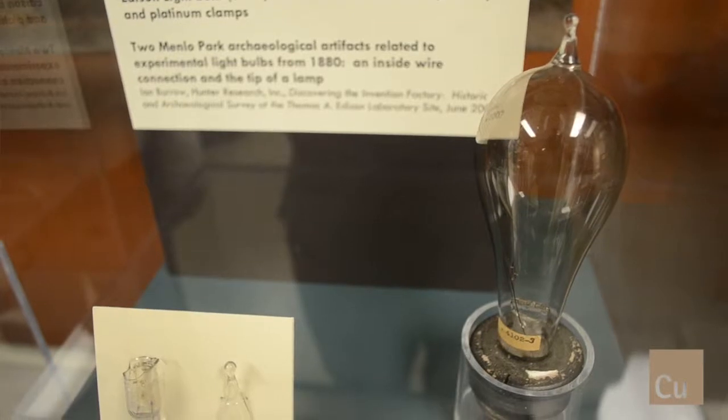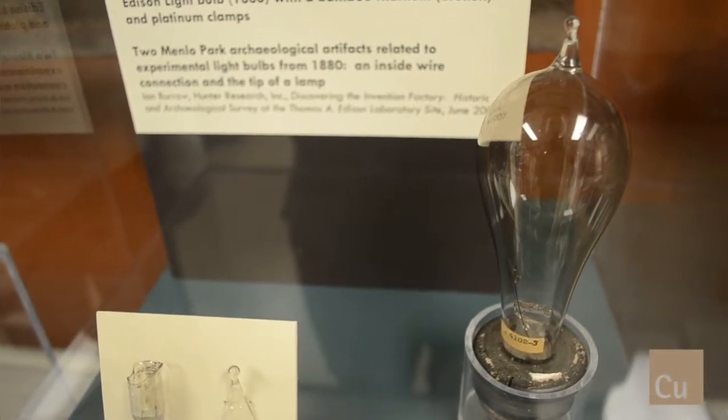Edison had produced the first commercial light bulb here at Menlo Park, and this is an example of one. Edison's light bulb in 1880 used a bamboo filament that was carbonized. They were made on site at the lamp works. They actually called the light bulbs lamps at that time.